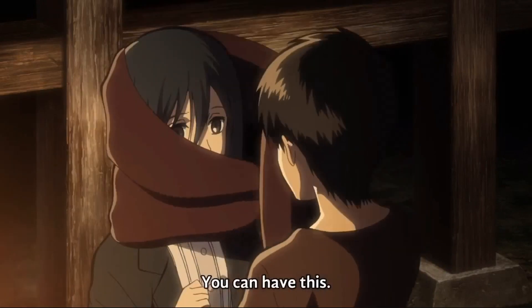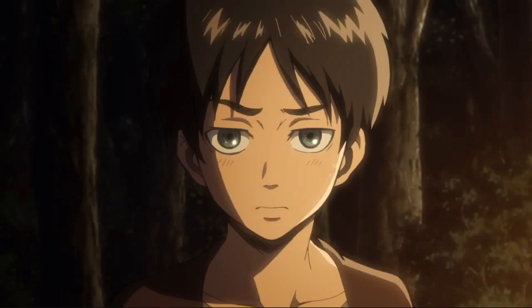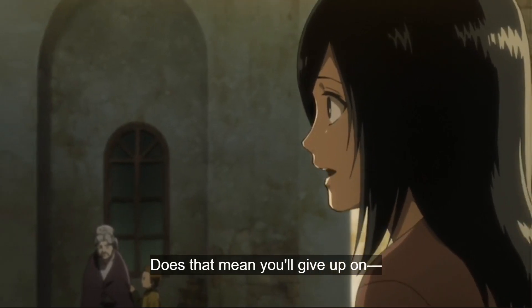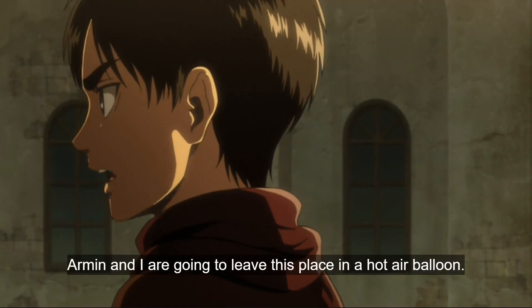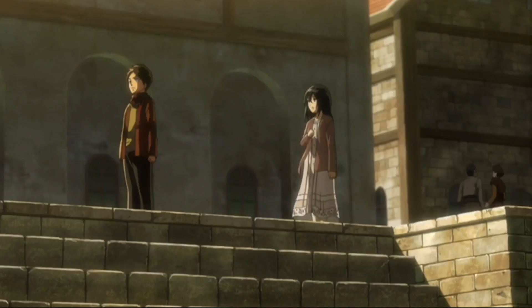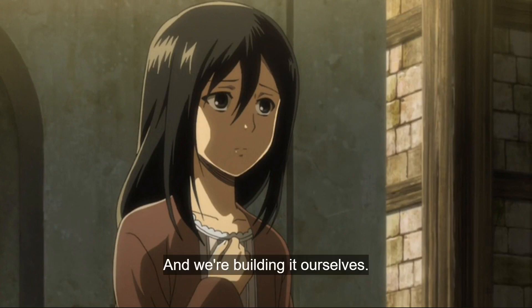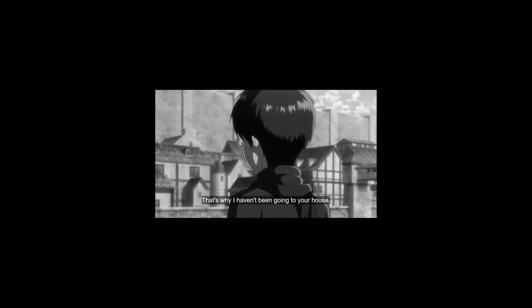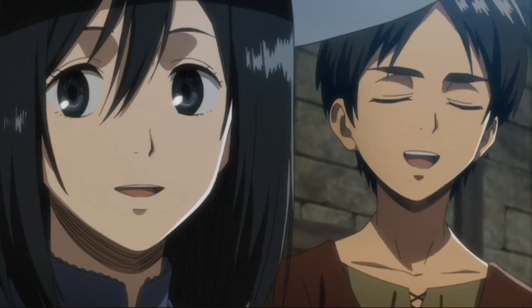Eren still gives Mikasa the scarf, just in a different context. Mikasa ends up moving to Shiganshina because her mom has complications with the baby, and Eren's dad needs to be closer rather than traveling to the countryside. In the anime, Eren gives her the scarf after her parents die to comfort her, but in the OVA he gives it to her so she'll remember him — because Eren still plans on chasing freedom no matter what timeline he's in, this time via hot air balloon.